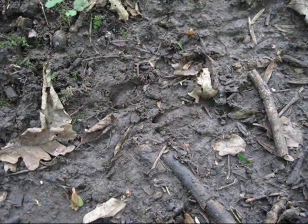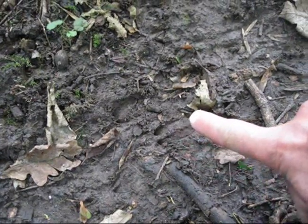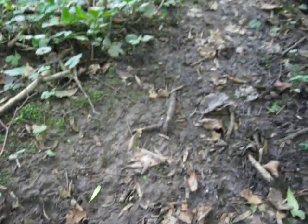Just come across a well-trodden trail here. Sandy's just pointed out — just there — a deer slot, all the way along, and it keeps going down there.